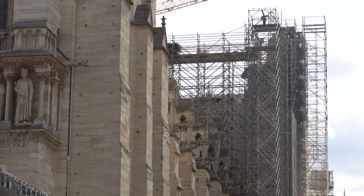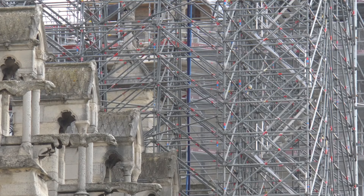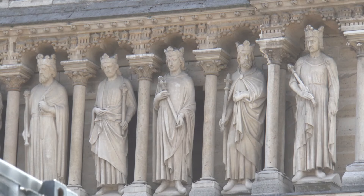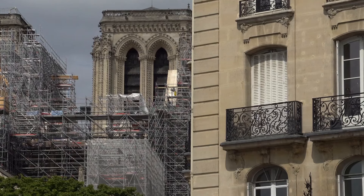Five years later, the cathedral — though closed — draws a big crowd. Despite the fact that people can't go inside, they come to see the restoration work from the outside. There's a long construction wall that documents the historic work being done, the scaffolding is still up around the structure, and there are bleachers built so that people can see over the construction wall and view the front facade of the cathedral.